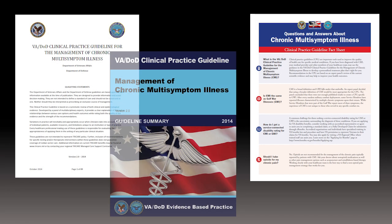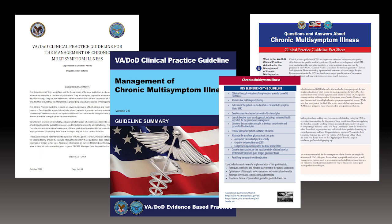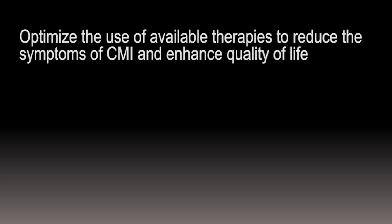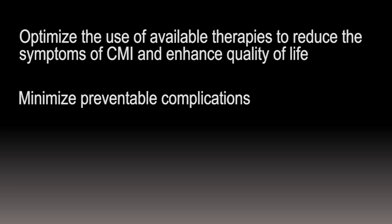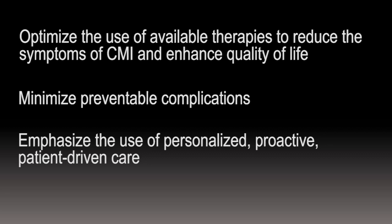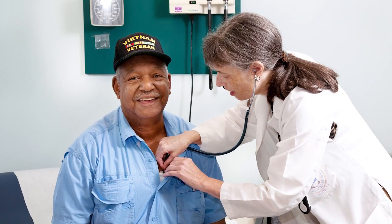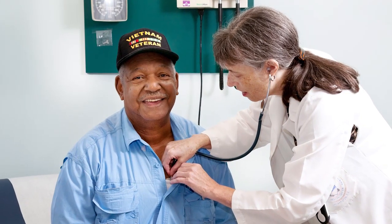Using the tools and strategies in the CMI clinical practice guideline can improve health outcomes and help providers to optimize the use of available therapies to reduce the symptoms of CMI and enhance quality of life, minimize preventable complications, and emphasize the use of personalized, proactive, patient-driven care. By taking the time to learn more about these tools, we can accomplish the mission of improved care and quality of life.